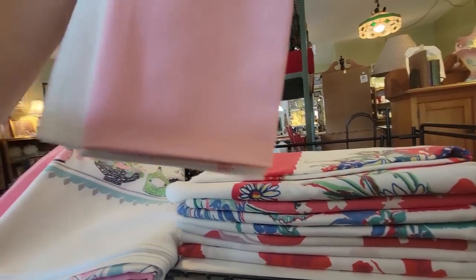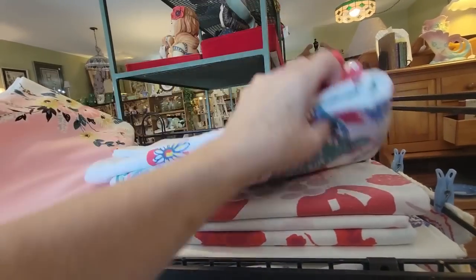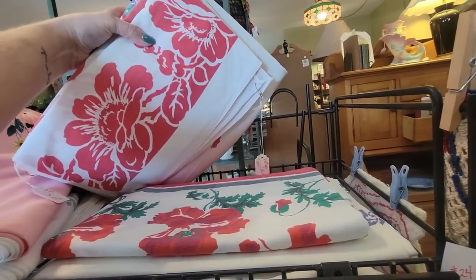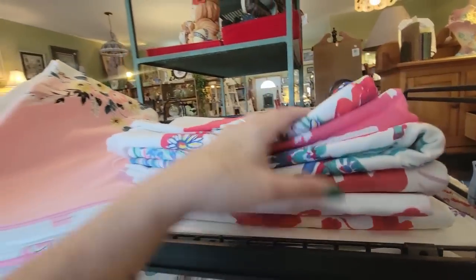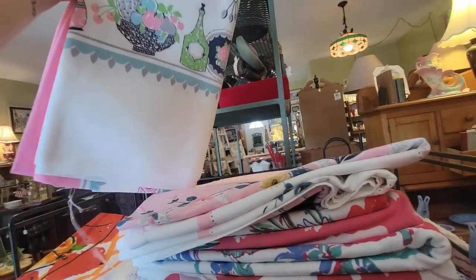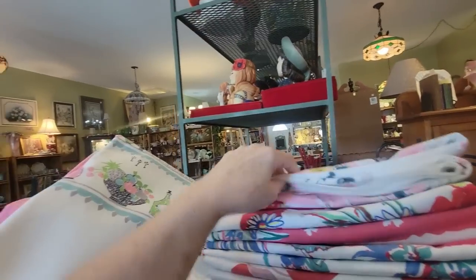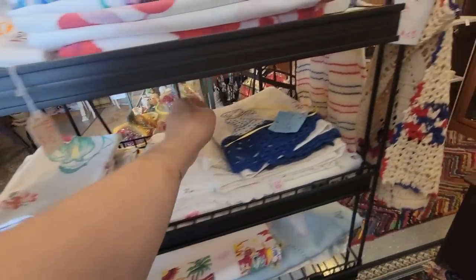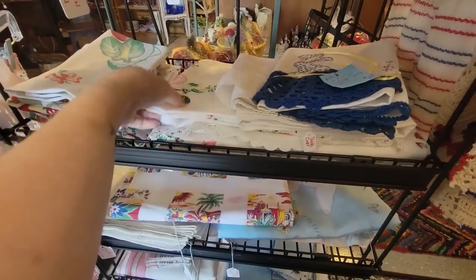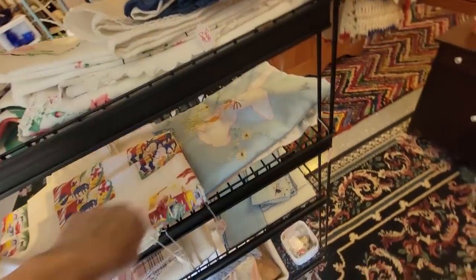They are so nice — that one's $23. Just displayed so lovely. I'm going to get one of these two; I'm probably going to get this one because it has that teal in it. We've got even more — doilies, pillowcases, more linens, and napkins.